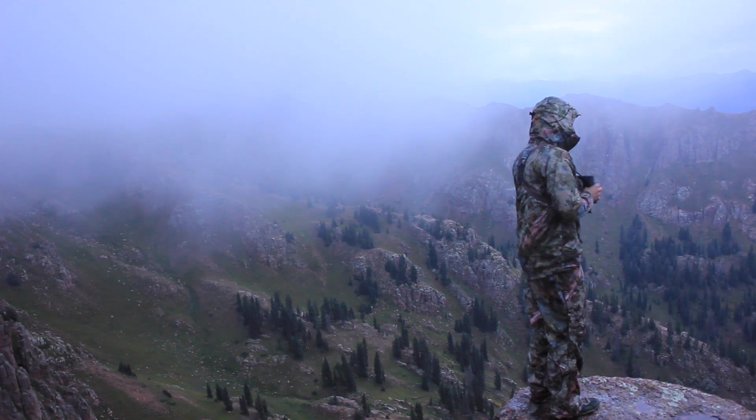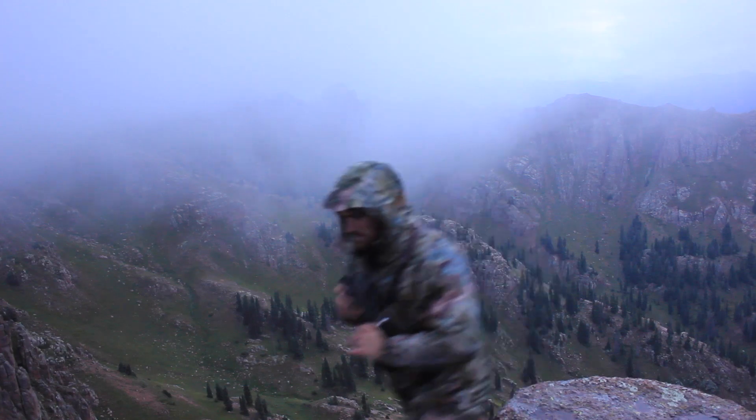Even in those wet conditions — and honestly those are the best conditions — when you have a deer bedded and it starts raining, I'm always just like, thank you. It makes everything quieter, covers your sound a little bit, and to have rain gear quiet enough to go on a stalk with — that's a huge plus.